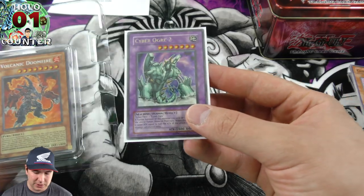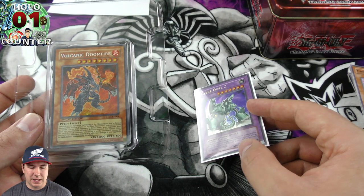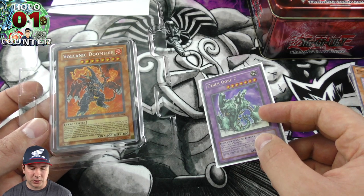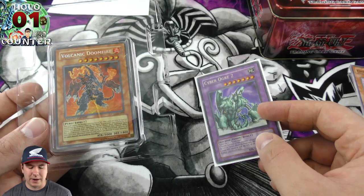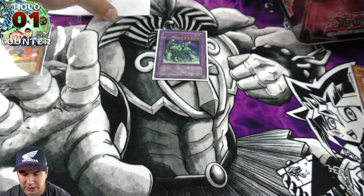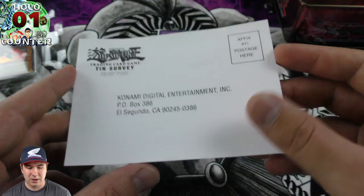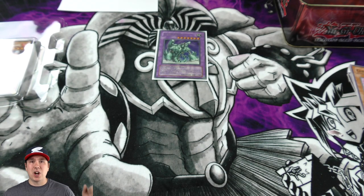So the two foils we pulled were Cyber Ogre 2, a fusion ultra rare, and then obviously the tin itself gave us the beautiful Volcanic Doomfire secret rare. I'm definitely going to get that graded — I really want to preserve these old classic cards. Hopefully we'll get a great grade on it. This is a beautiful tin and I'll take a closer look at this insert — I wonder if something like it still exists in the game.